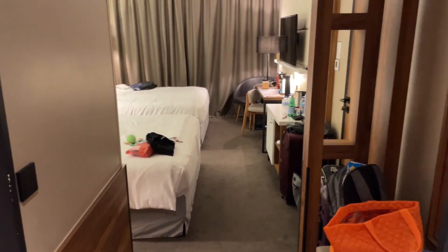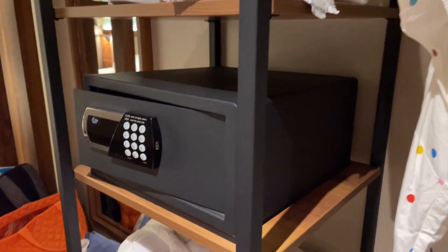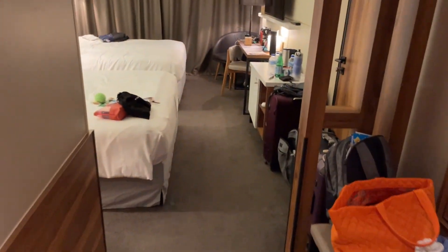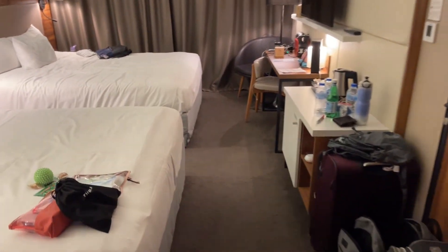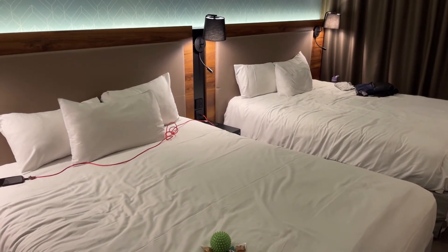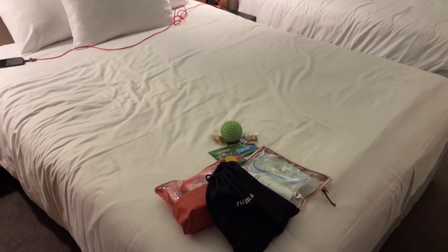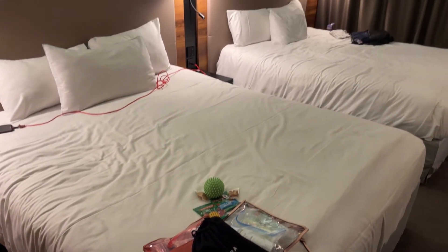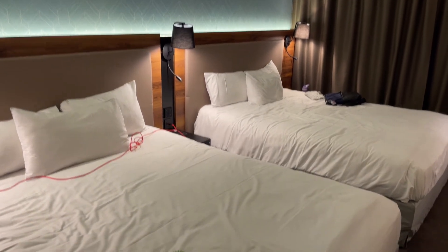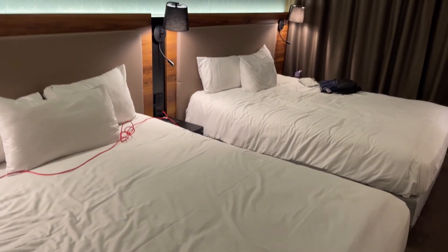So from the front door, you've got your closet area and safe on the right, your bathroom to the left, and now let's move into the main room. We booked a one double bed, so this is either two doubles or two queens — I'm not too sure. If they are two queens, they're a little smaller than American queens; if they are two doubles, they might be a little bigger than American doubles.